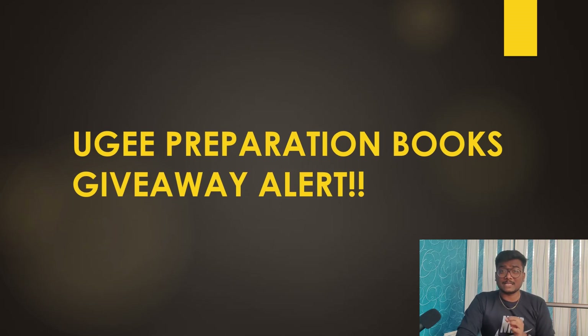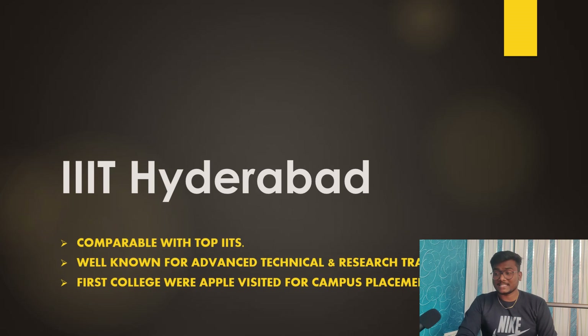I am also going to give away UGEE preparation books, so these are the books I am going to give away. If you want to be part of this particular giveaway, watch the video till the end without skipping.